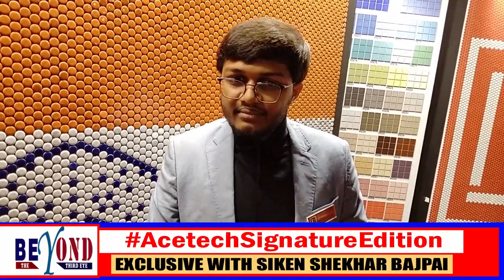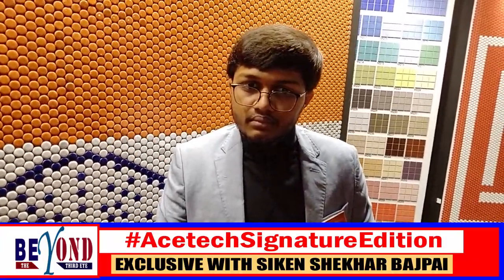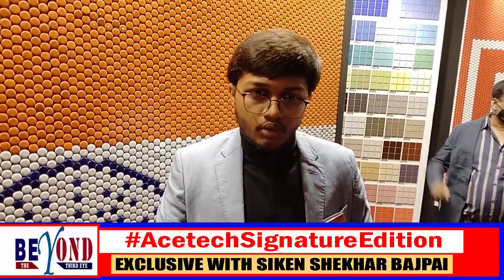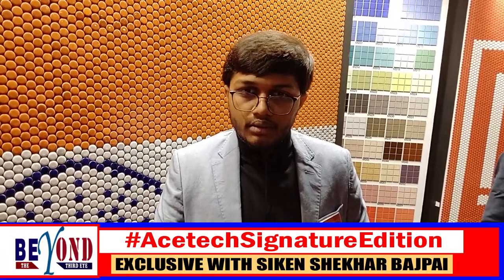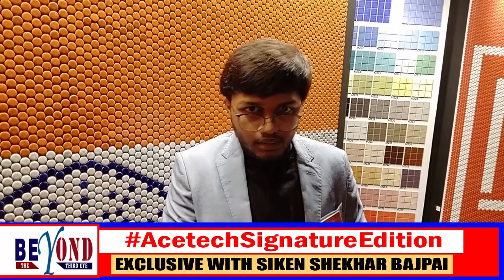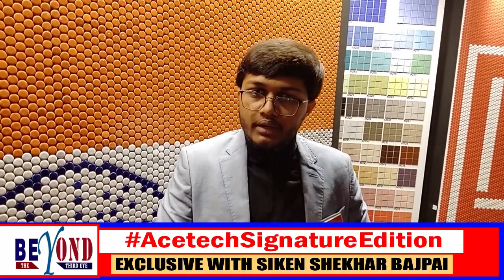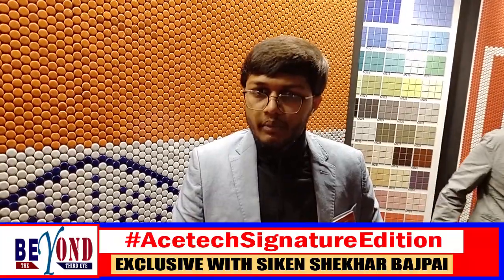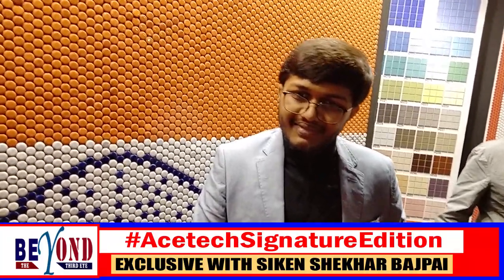In Mumbai, we are opening our own gallery within a month — it's currently under development. Customers can visit there and meet Mr. JP and Mr. Ramesh, who are our contact persons for Mumbai. Thank you very much for talking to us.